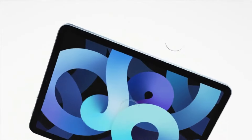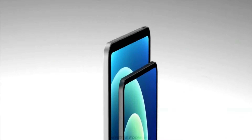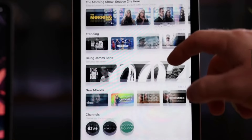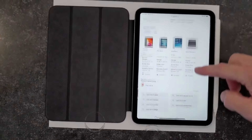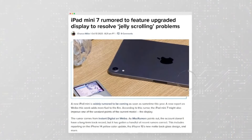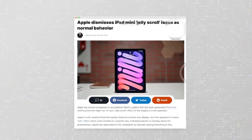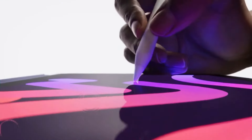Hi there, welcome to my channel Technology Talks. Today we're covering the latest leaks surrounding the highly anticipated iPhone 16 and 16 Pro. Over the past month, we've received 5 groundbreaking updates that shed light on Apple's ambitious plans for their flagship devices, especially the iPhone 16 Pro Max. Buckle up as we unravel the mysteries behind these updates, each promising to elevate your iPhone experience.